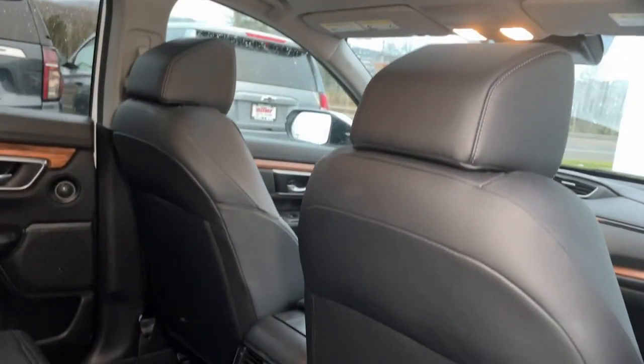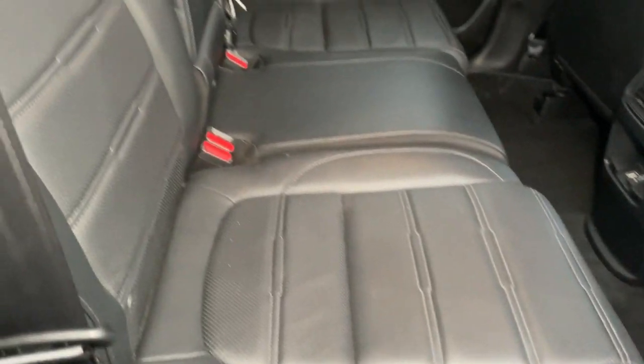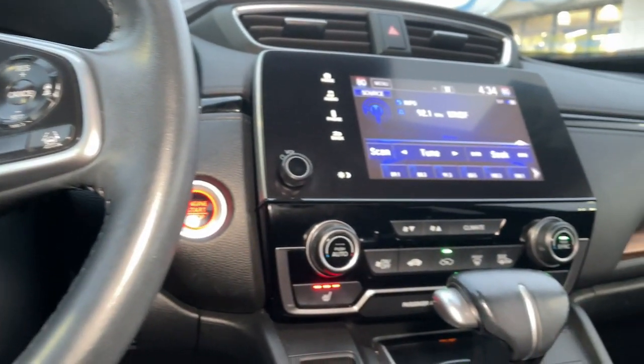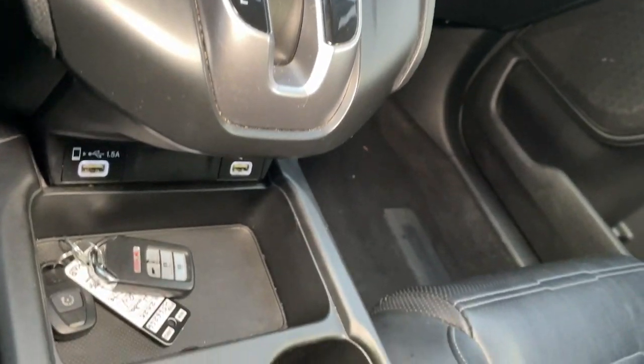These are just some of the great options this vehicle comes with: pre-collision system, lane departure warning, all-wheel drive, sun moonroof, keyless entry, power liftgate, lane keeping assist, remote engine start, woodgrain interior trim, and adaptive cruise control.